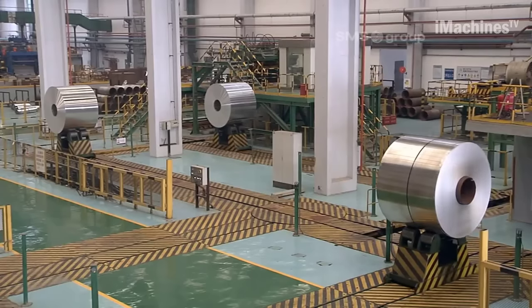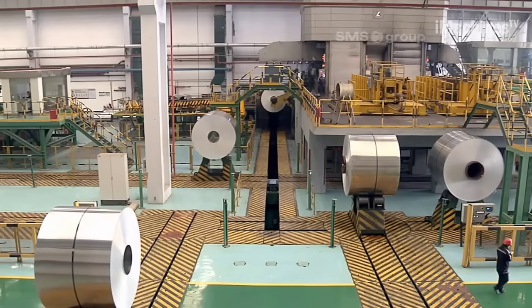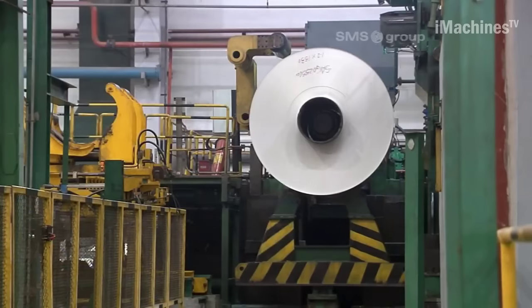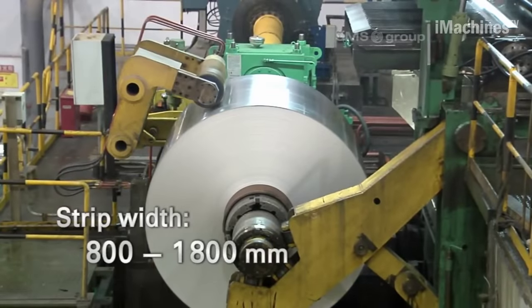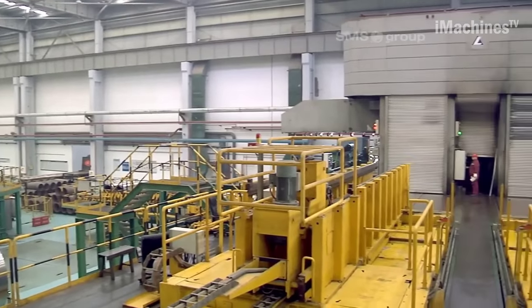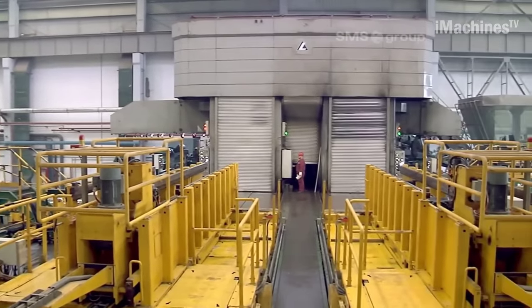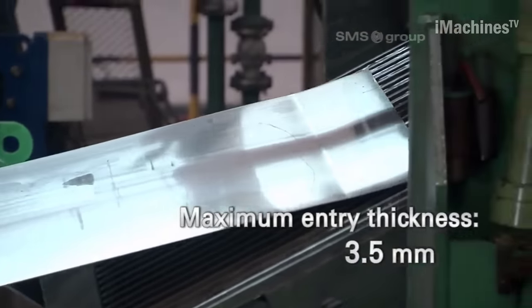The mill incorporates advanced automation and control systems, which ensure precise and consistent rolling parameters throughout the production process. The automated controls regulate the tension, speed, and force applied to the aluminum coils, resulting in uniform thickness and surface finish. This level of control minimizes variations and defects in the rolled coils, ensuring high-quality output.